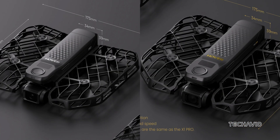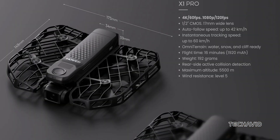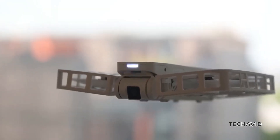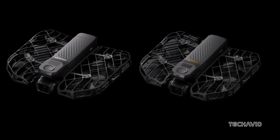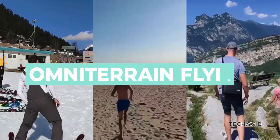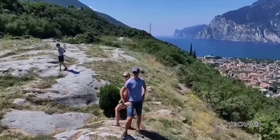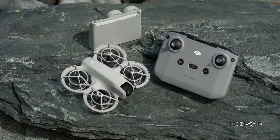Hoverair has teased two new palm-sized selfie drones, the X1 Pro and X1 Pro Max, as upgraded versions of the X1. They're slightly larger with added features like omni-terrain flying, 8K recording, and rear collision detection, gearing up to compete with the soon-to-be-released DJI Neo.